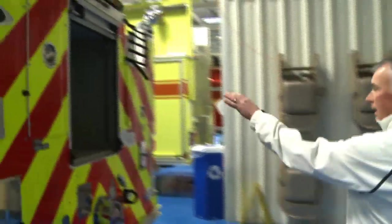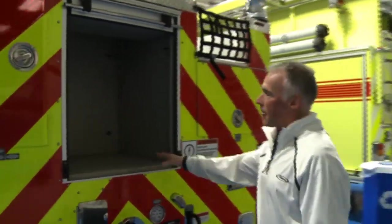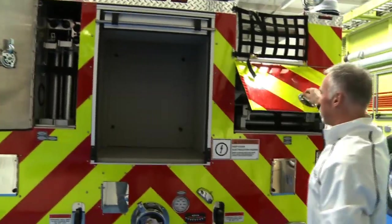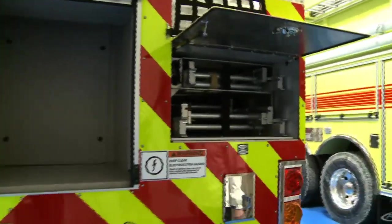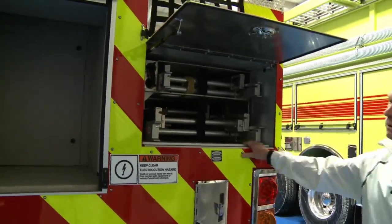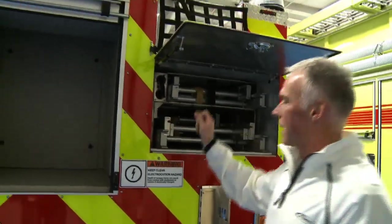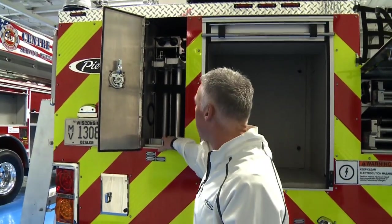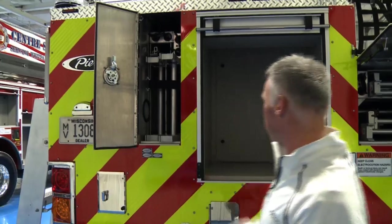Moving to the back of the truck, you're going to notice another big compartment at the rear. This truck will also have 115 feet of ground ladder storage. You're going to have your 35 and your 24 on this side along with some pike poles, and on the other side your ground ladders — two 16-foot ground ladders, your 10-foot folding, and additional pike poles.